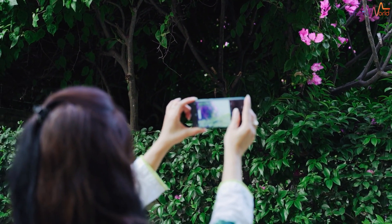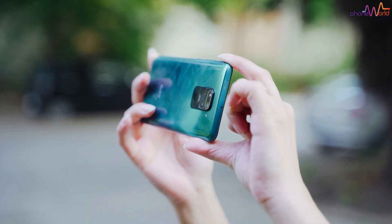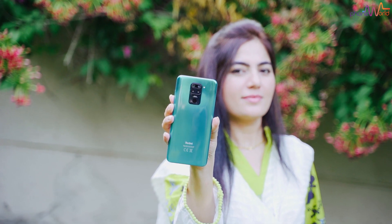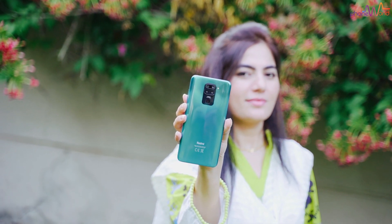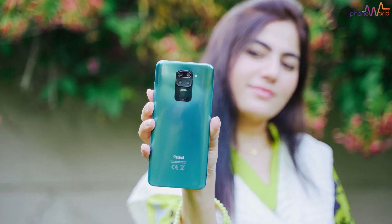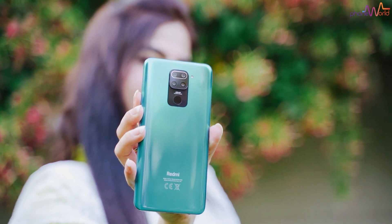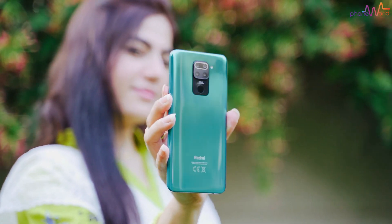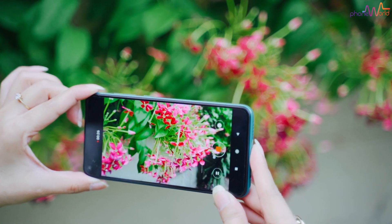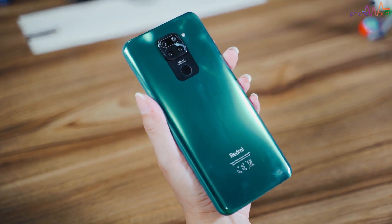My final conclusion: I loved this device from the performance and gaming point of view. But when it comes to camera, honestly, although the megapixels and sensors are not very different, somehow comparing the Note 9 to the Note 9S, the camera quality felt noticeably less. The features were similar and even video stabilization was comparable, but the sharpness and resolution felt a little bit less. How do you feel about the device overall? Let me know in the comments. Take care, Allah Hafiz.